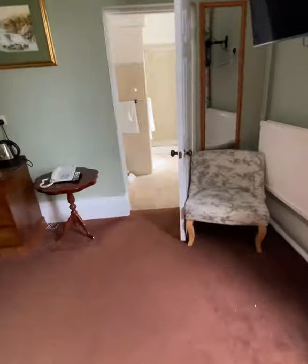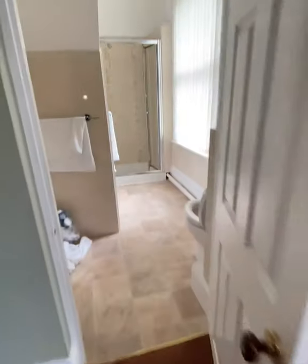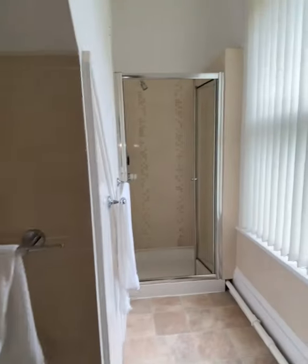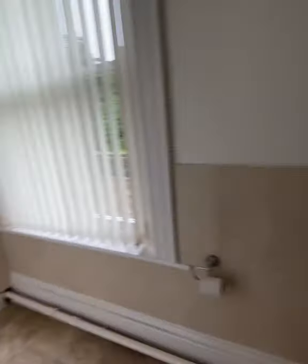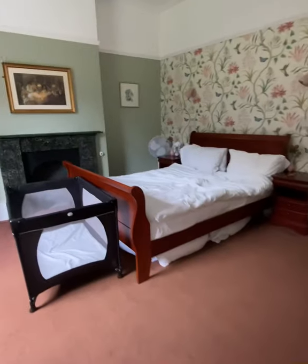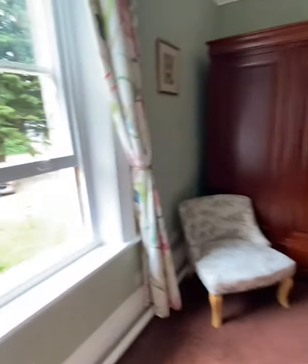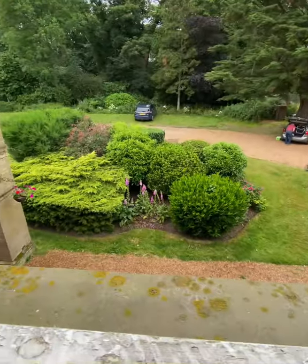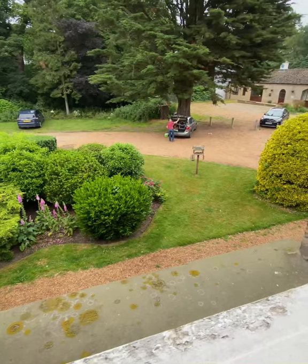If you walk through, we had a nice bathroom — quite compact but the water pressure was good. The shower wasn't the best; I didn't really like the head, but it was very clean. It's a very big room and the views were lovely — just over the car park, lots of trees, and the gardens are just really nice.